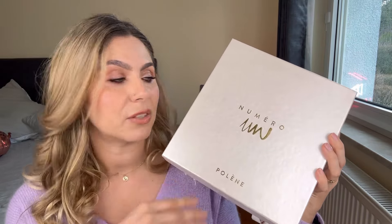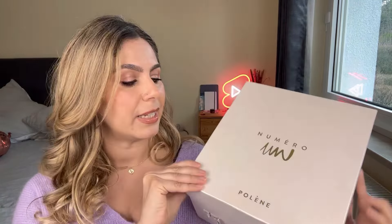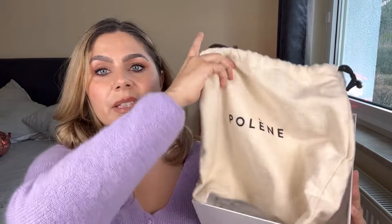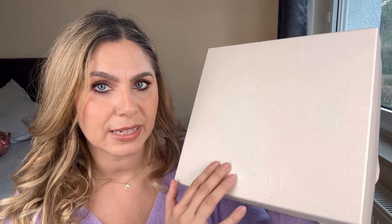Let me show you how they arrive when you order. They arrive in a very sturdy cardboard box. This is actually the old branding that Polen has. I'm going to show you how the second one arrived so you can see how it changed over time. The numéro 1 mini bag came inside a dust bag — like a traditional one for these more luxurious bags that feels almost like suede to the touch. The new branding is completely different: the cardboard is recycled and the writing 'Polen' is embossed rather than painted. That's part of their sustainability actions.